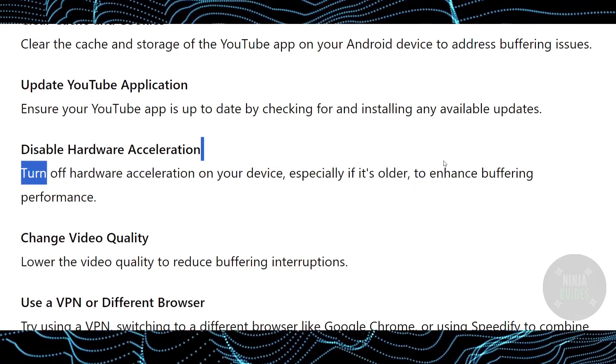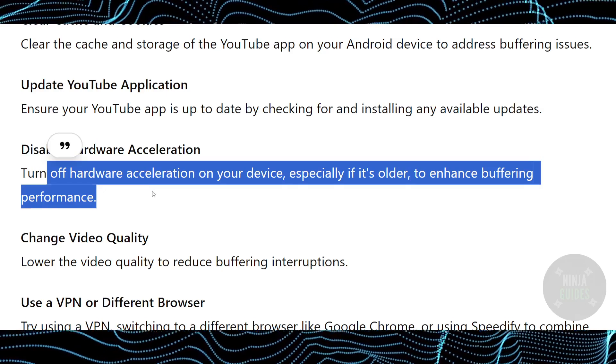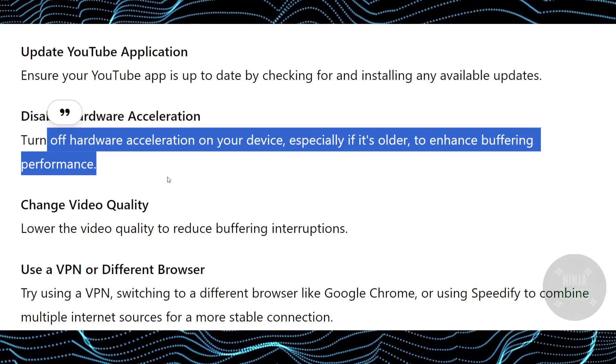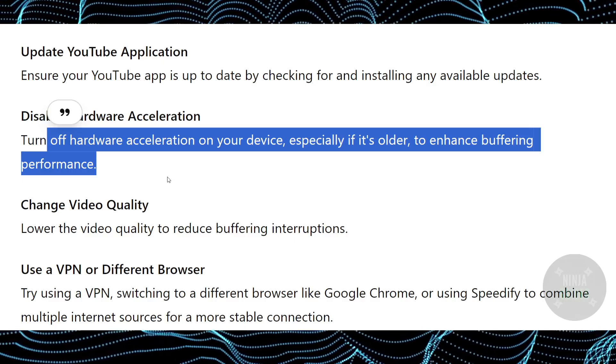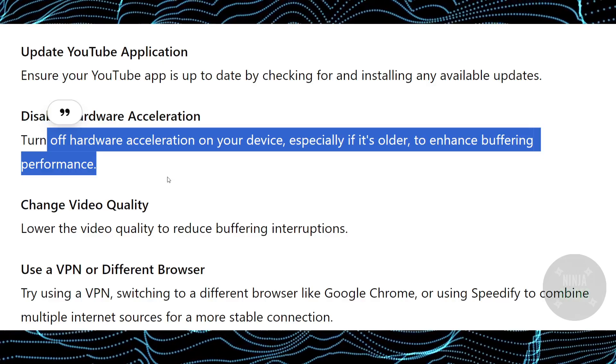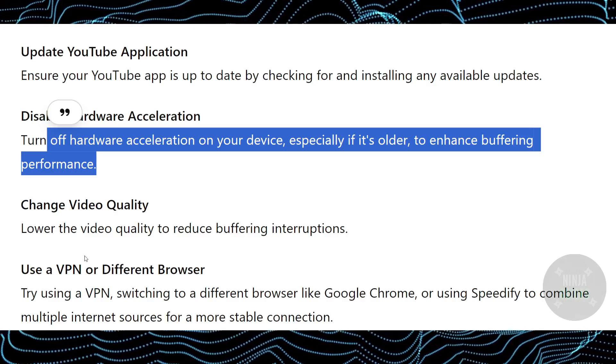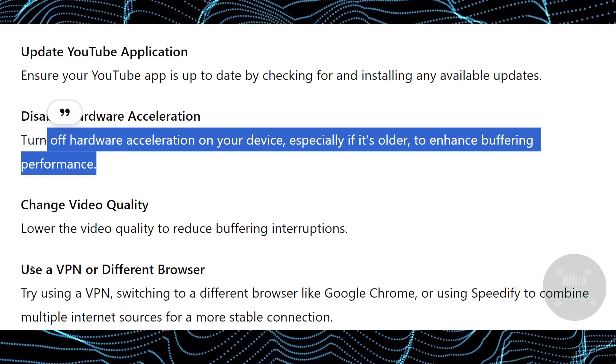Especially if it's an older device, disabling hardware acceleration can enhance buffering performance. The next thing you can try is changing the video quality. Sometimes on YouTube the video won't play and just keeps buffering, but when you change the quality it actually fixes it.